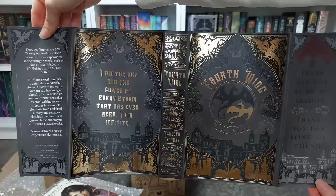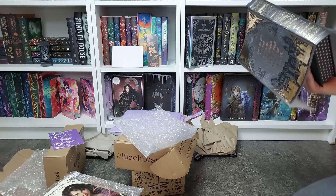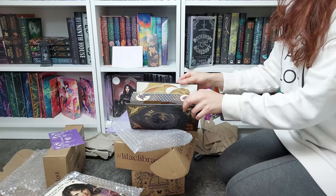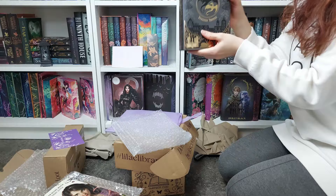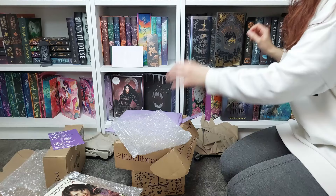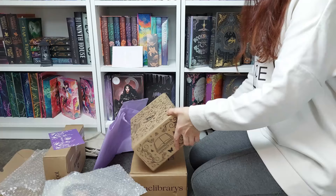I'm so so happy — this copy is stunning. How many special editions do I own of this book now? The answer is too many, probably. I love that we have both Tenn and Andarna on the cover, and I love the aesthetic of this book. It looks absolutely beautiful. I'm so happy I have this. Okay, let's move on to the FairyLoot combo box.